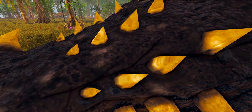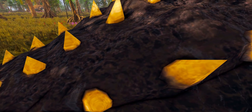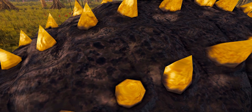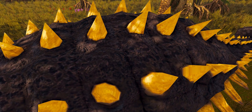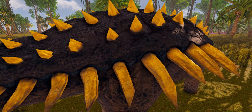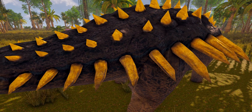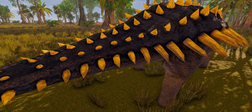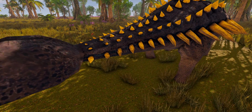A prominent feature of Ankylosaurus was its armour, consisting of knobs and plates of bone known as osteoderms, or scutes, embedded in the skin. These have not been found in articulation, so their exact placement on the body is unknown, though inferences can be made based on related animals. The osteoderms ranged from 1 cm in diameter to 35.5 cm in length and varied in shape. They were generally thin-walled and hollowed on the underside. Many smaller osteoderms and ossicles probably occupied the space between the larger ones. The tail club of Ankylosaurus was composed of two large osteoderms, with a row of small osteoderms at the midline and two small osteoderms at the tip, obscuring the last tail vertebra.